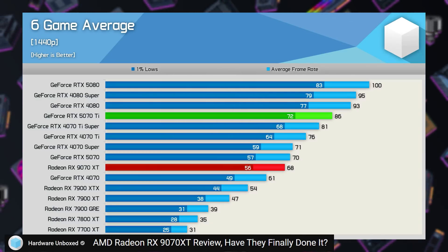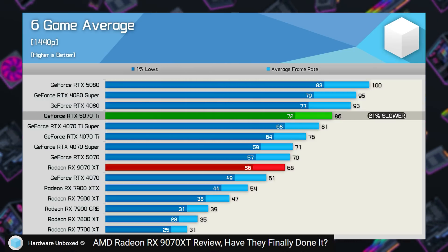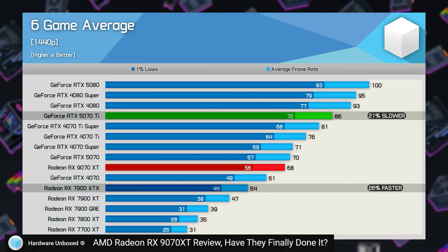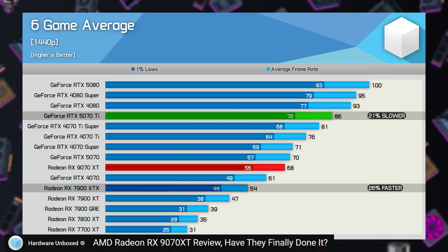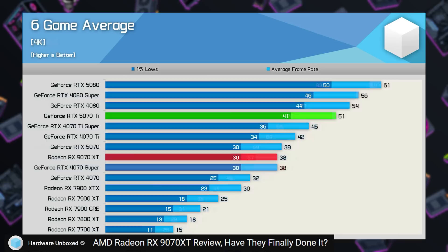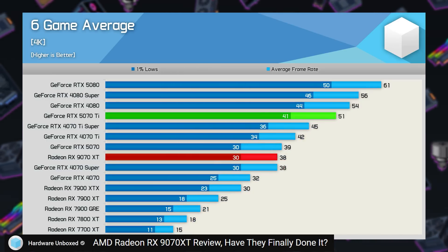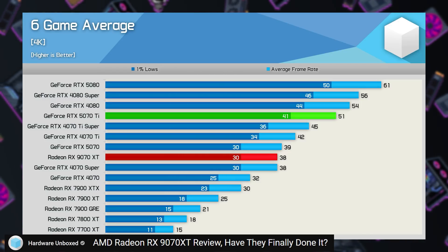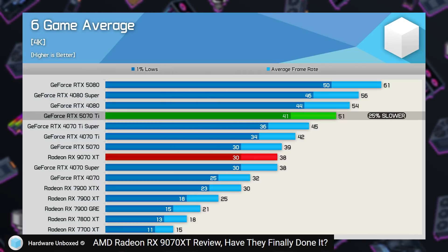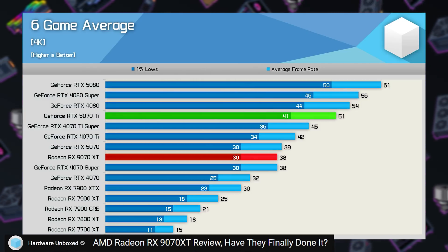At 1440p, the 9070 XT was 21% slower than the 5070 Ti in Steve's tests, while it was also 3% slower than the 5070. Ray tracing performance is improved with the 9000 series — the 26% improvement over the 7900 XTX is pretty significant — but Nvidia RTX cards still have a little bit of an edge. At 4K, the 9070 XT was 25% slower than the 5070 Ti and 2.5% slower than the 5070, while it was 27% faster than the 7900 XTX.